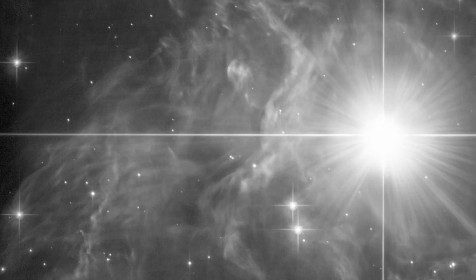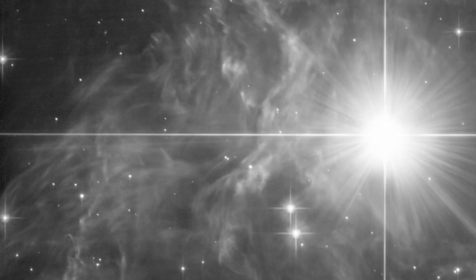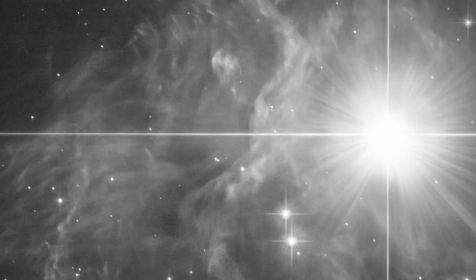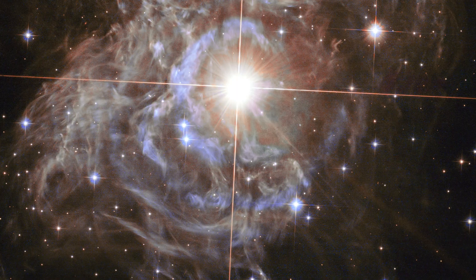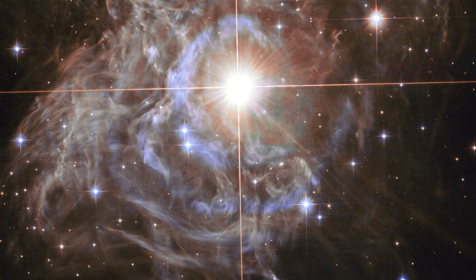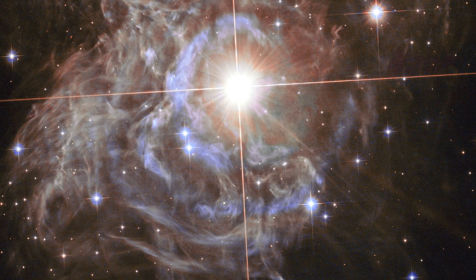So this is a Cepheid variable. They're very important in our history of understanding the scale of the universe and how it evolves. This particular Cepheid variable is in our galaxy, so it's nearby enough that we can study it really well. This one is so special because it's near the tip of that period-luminosity relation, which really allows us to calibrate the entire relation.